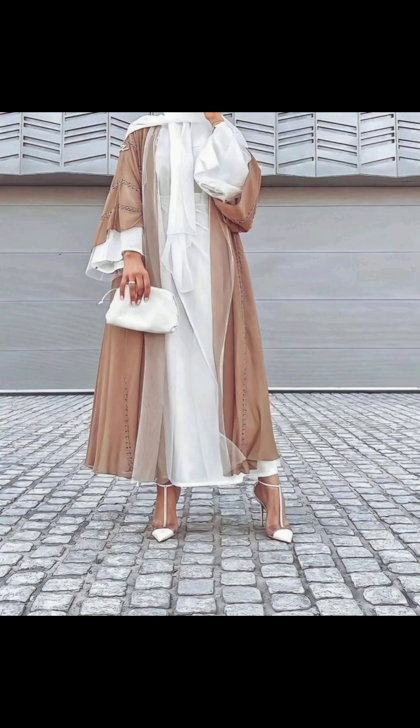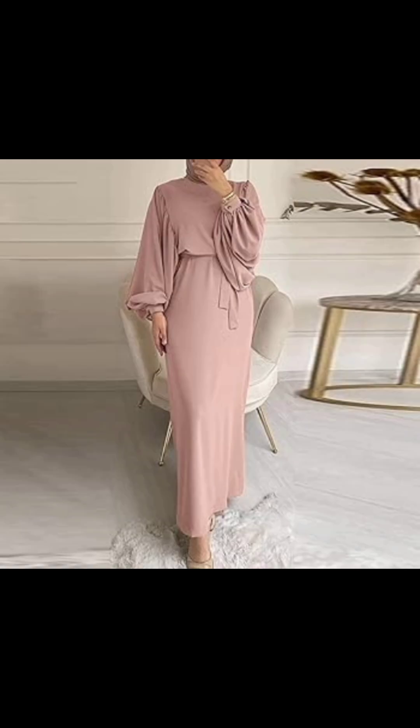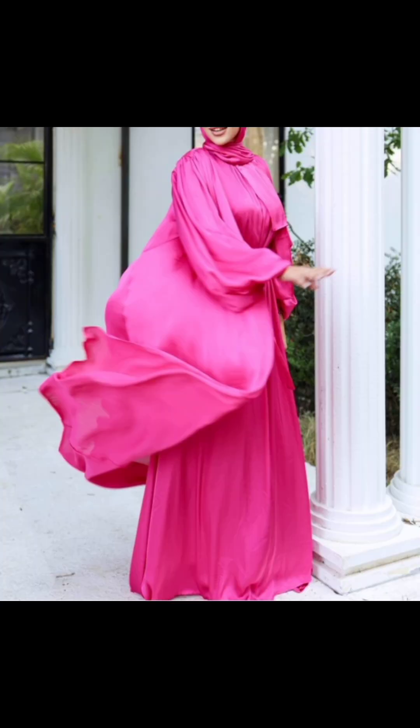Loose fit looks very good. You can wear a jacket on top as well. You can try out many ideas. Look how beautiful the color looks — this is a very beautiful material.